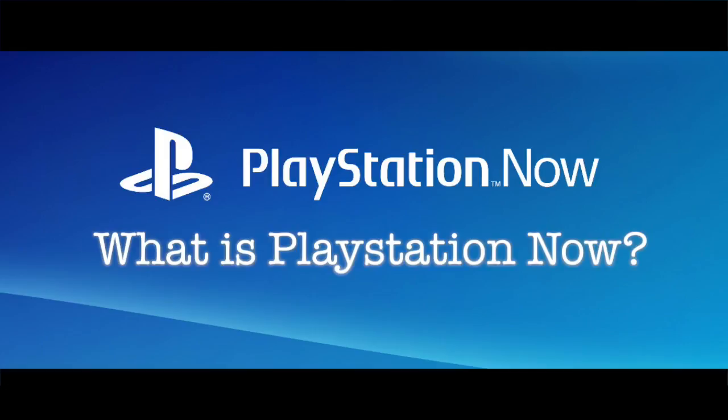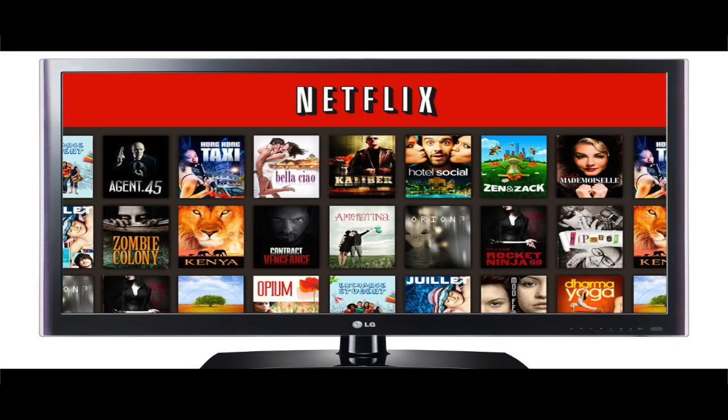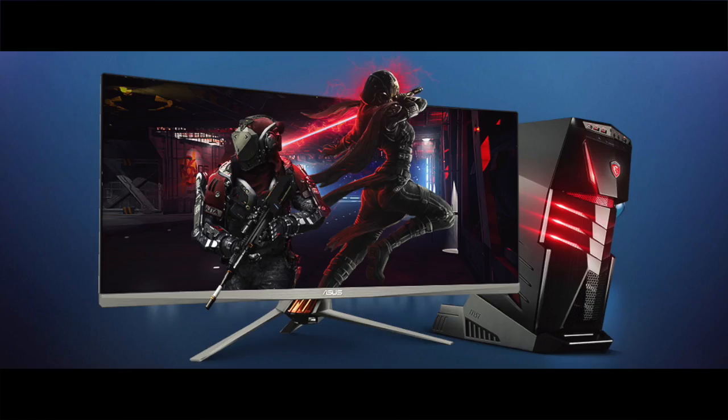What is PlayStation Now? PS Now is Sony's video game streaming service. It's similar to streaming movies on Netflix — you stream a full game over the Internet with PS Now.